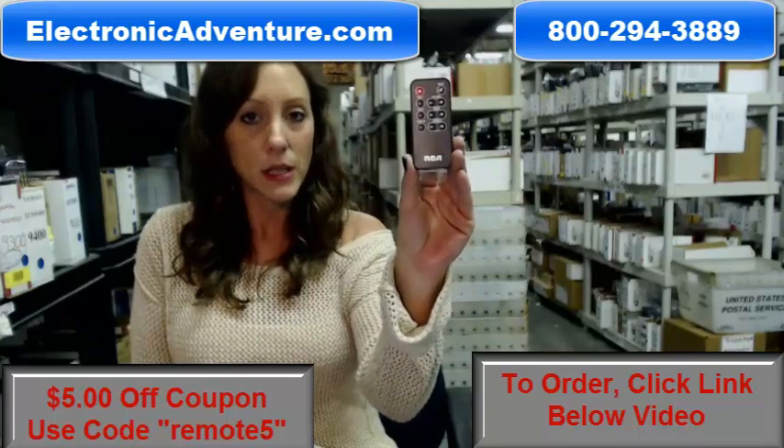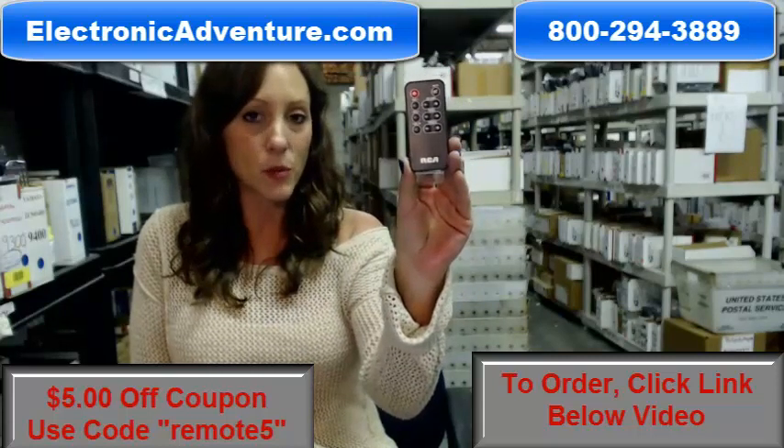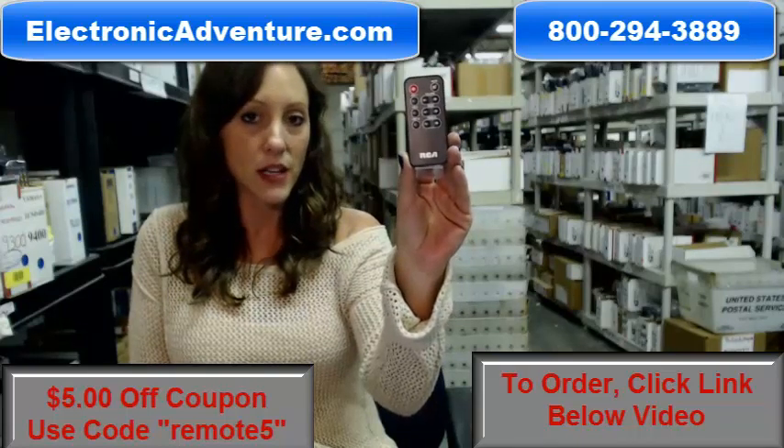Click the link below to complete your transaction online. But if you're more comfortable shopping over the phone, somebody will be there to assist you. Thanks for watching our video today, and thanks for shopping with ElectronicAdventure.com.